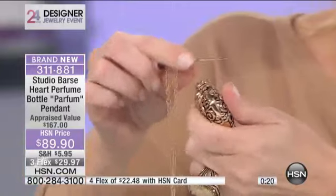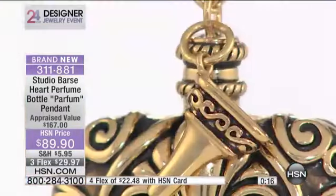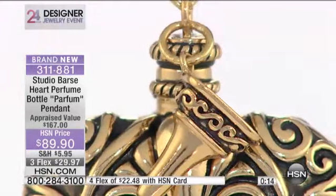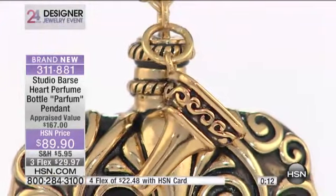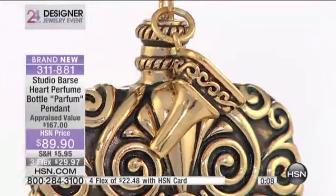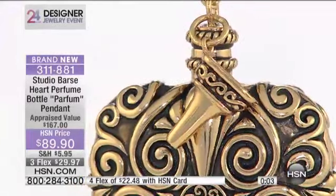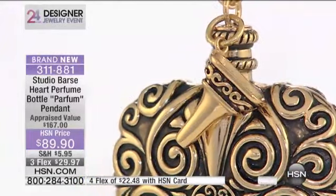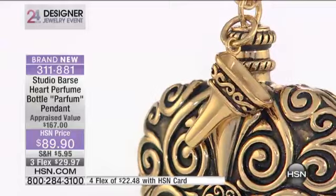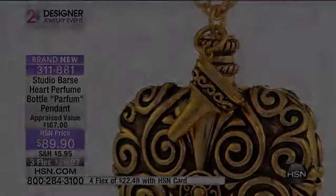This is not lightweight — this is a great grand piece of bronze. It's certainly not lightweight. I love the dimensions on this. To function, if you are out for Valentine's night or something, just dab a little perfume on. We'll let you know when it's gone.